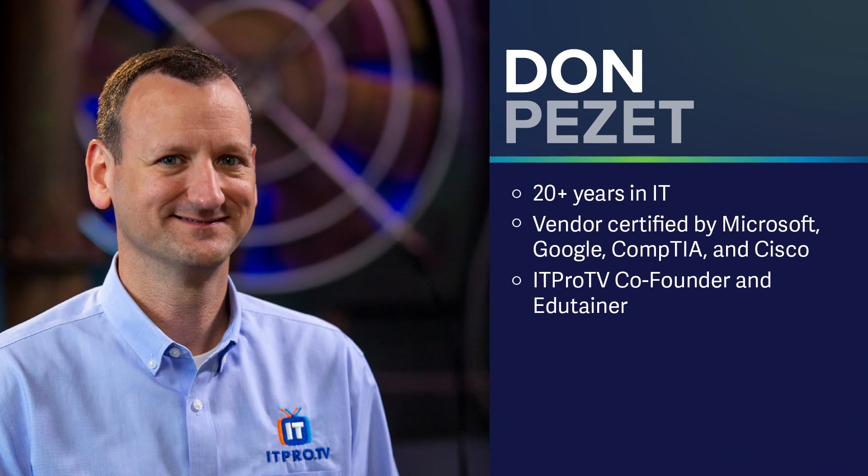I'm Don Pezet, co-founder of ITProTV and also one of the edutainers here. I have worked with Apple computers for a long, long time. I actually supported an Apple network for a law firm back in 1995, so I've been working with Macs in a professional sense for over 25 years now, and it has been quite a ride.